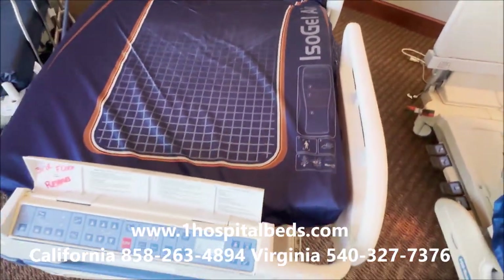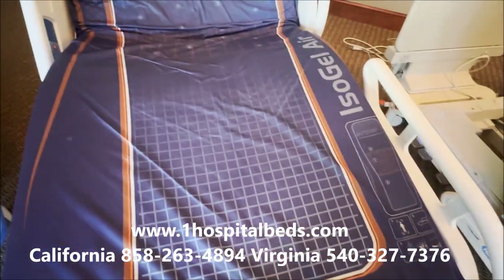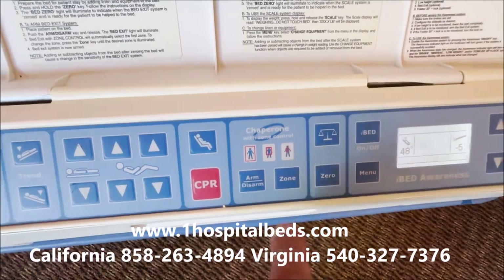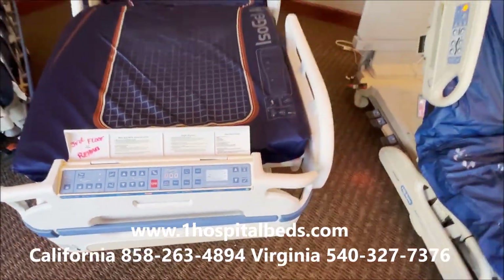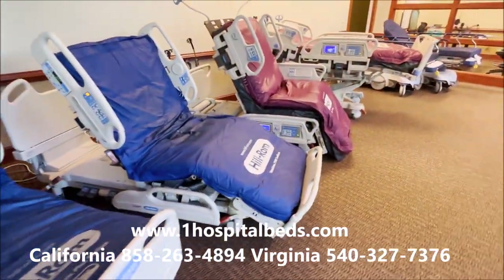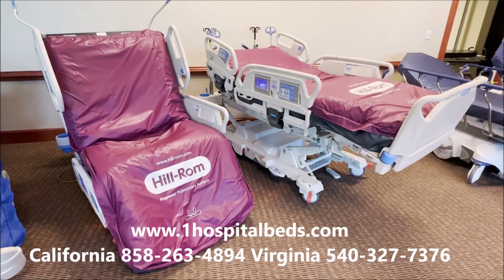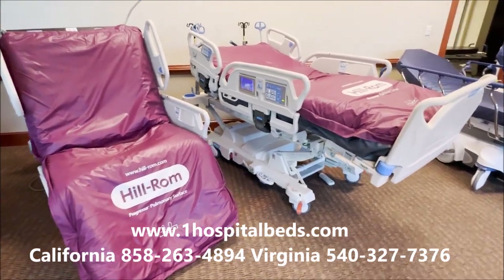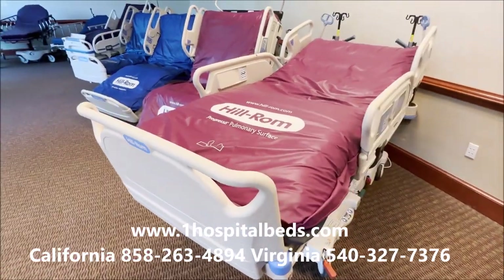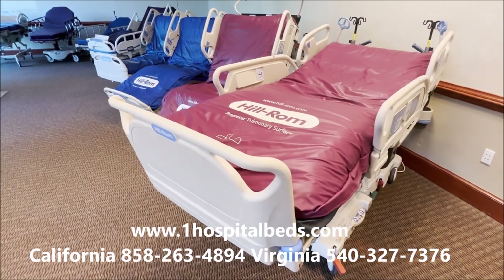It's not always a one-size-fits-all situation. The Stryker Secure 3 also has a chair feature, but you're sitting in the bed — you're not getting in and out of it the way you do with the Sport 2 or the Progressa. There are just a lot of other bed options. If you have ALS, MS, are quadriplegic or paraplegic, there are certain times where you need a specific kind of bed. That's also why it's good to call us — I want to know the situation and get the bed that's going to have the best value.